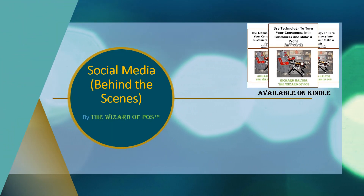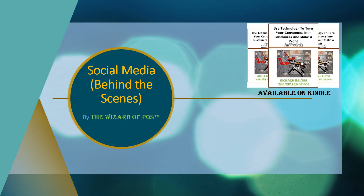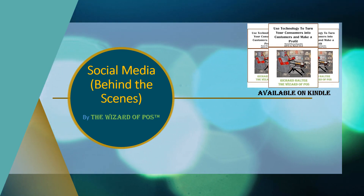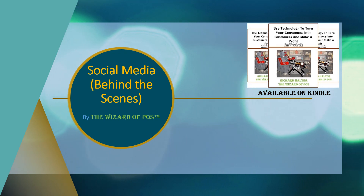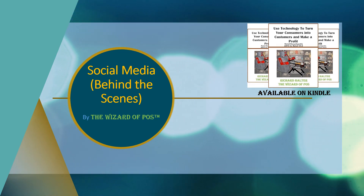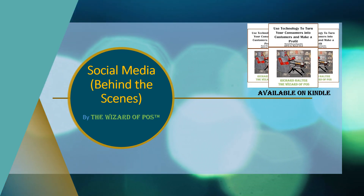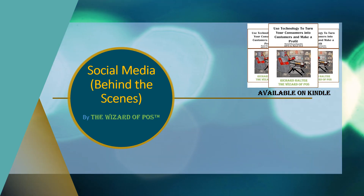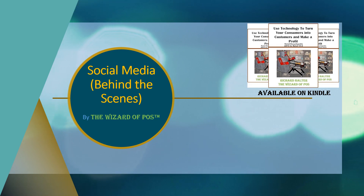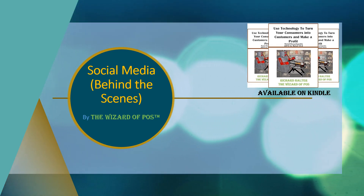Everybody's heard about social media, but what we're going to do is take a look behind the scenes on what it takes to execute it in your retail environment. I am the Wizard of Paws. Now, unfortunately, this is a short video, and because of that, an enormous amount of information identified in this video is behind the scenes of this show.